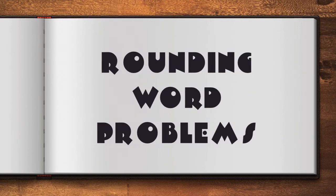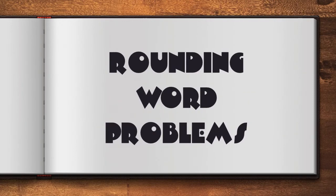Hello, boys and girls. Today, we're going to focus on rounding word problems.